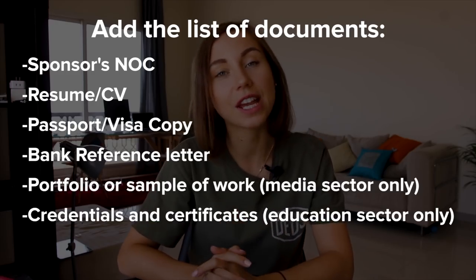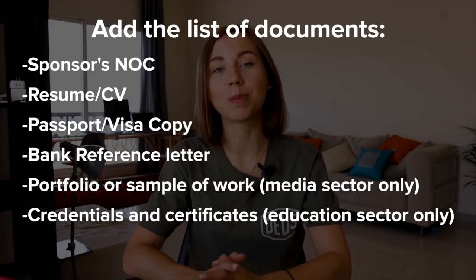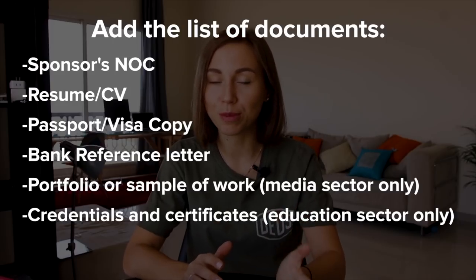In order to get this freelance permit, you need to have a residence visa in the UAE. If you don't have one, you need to apply for a visa first — these guys can help you arrange that as well, but you need to pay for that separately. If you hold a job visa in Dubai or are sponsored by your wife or husband, you need to get a no objection certificate (NOC) when applying for the freelance permit.